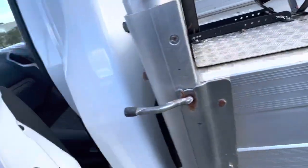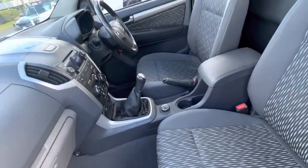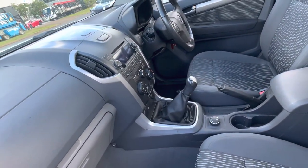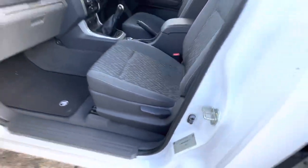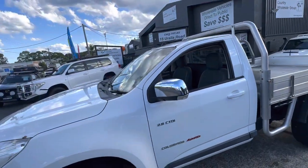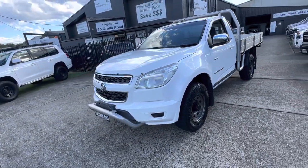You can certainly phone us on 65812881 for more information or your own personalised virtual tour of this beauty. Holden Colorado LX 2012, built date 2012 with 45,000 k's — impossible to replace. This Holden Colorado is available now here at Country Wholesale Group.